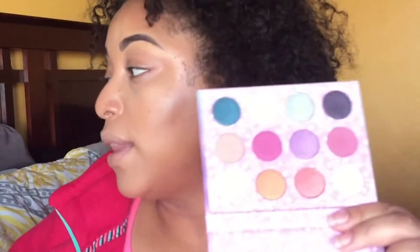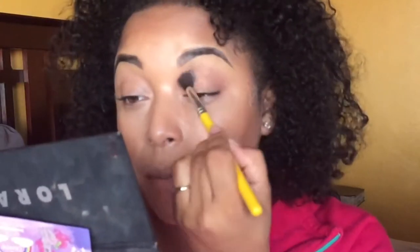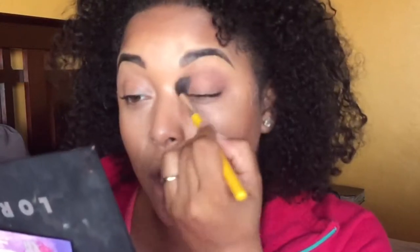So this is the My Little Pony palette — it is called the My Little Pony palette. I'm going to go in with a transition shade first. I'm going to take from the Lorac Pro palette and go in with Mauve in the crease, just really quick, and use that as my transition shade. Then we'll use everything else in the palette.